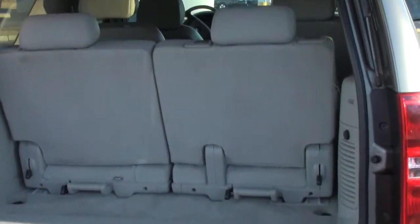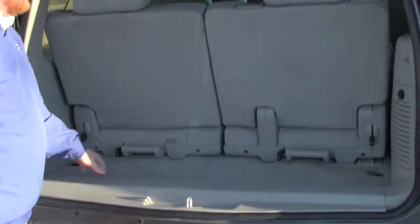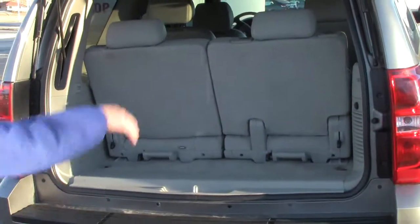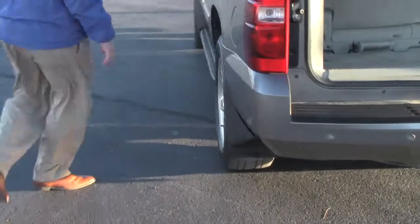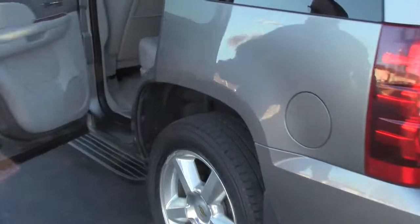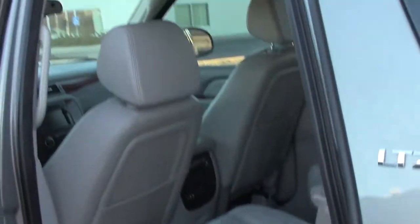You have your 50/50 fold-down seats; they'll come all the way out if you need the additional space. There's a rear power outlet. This Tahoe seats six to seven passengers with second-row captain's chairs, map pockets, and child security door locks.